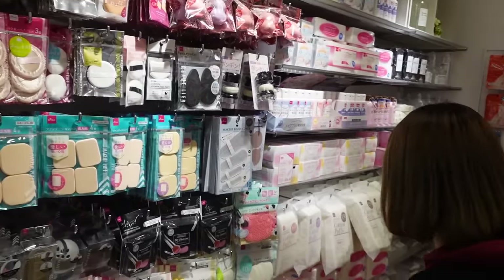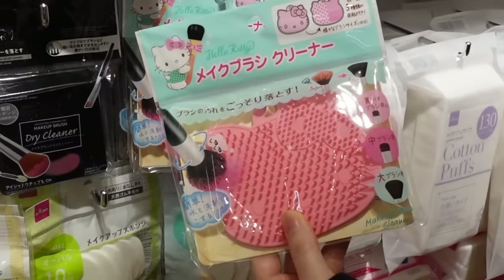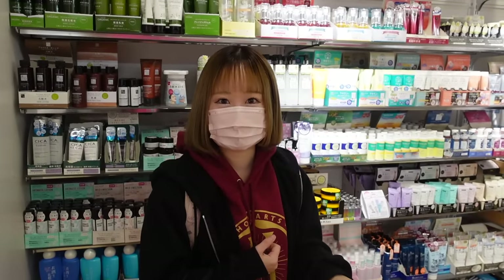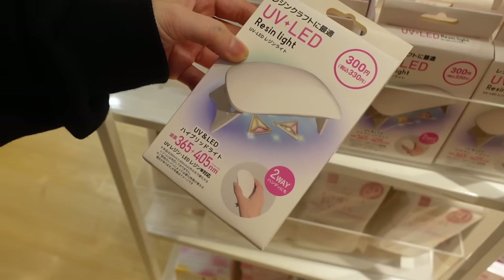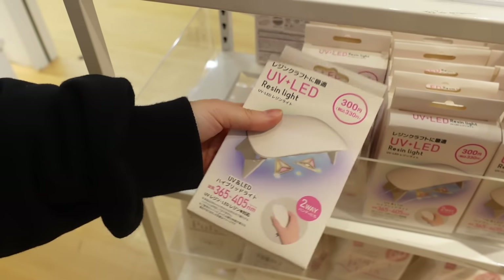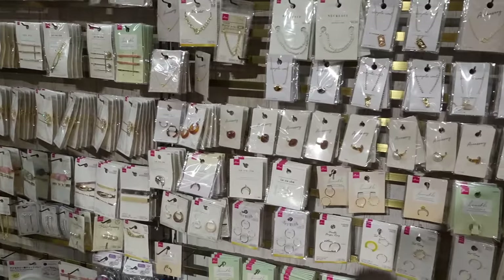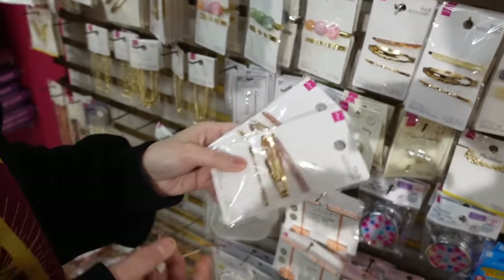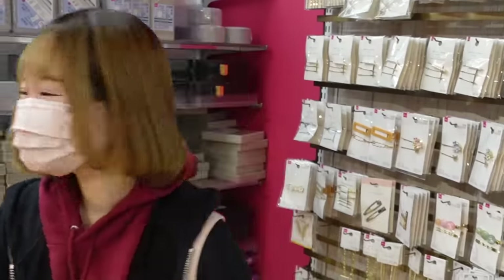Some makeup stuff — this brush cleaner is so cute, I could definitely use this maybe to wash my art brushes. Some lotions and stuff, but I don't really buy makeup products I use on my skin at Daiso. Moving on — oh my gosh, they have LED lights for three dollars, that's insane! I'm going to get one of these. Maybe two of these. Oh my gosh guys, I'm so excited, it's been a while!